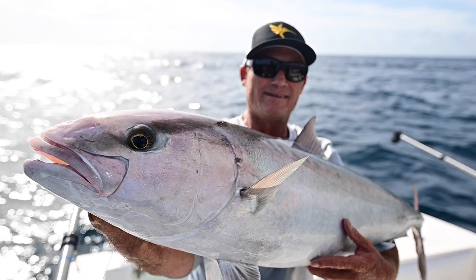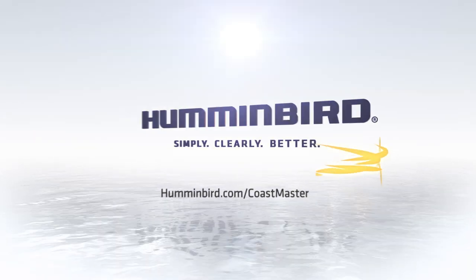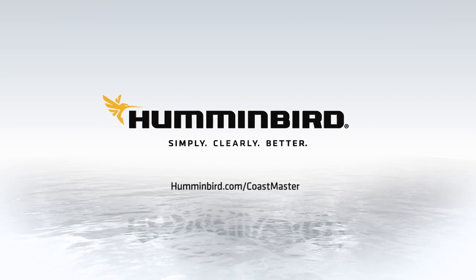When you're ready to land your next trophy, trust Humminbird Coastmaster to help you locate fish and navigate there and back with confidence.